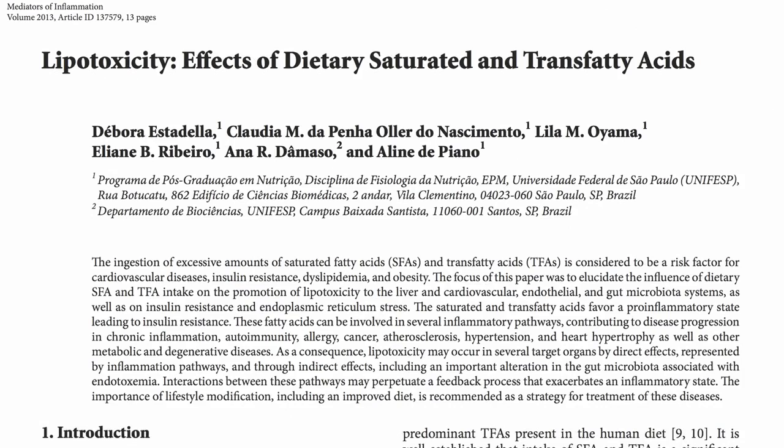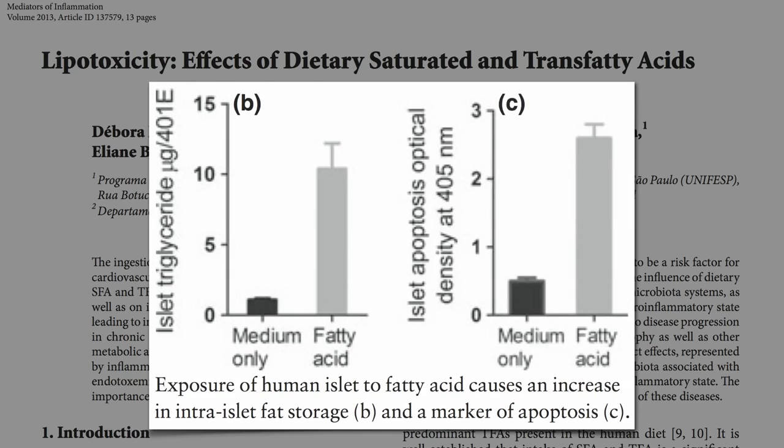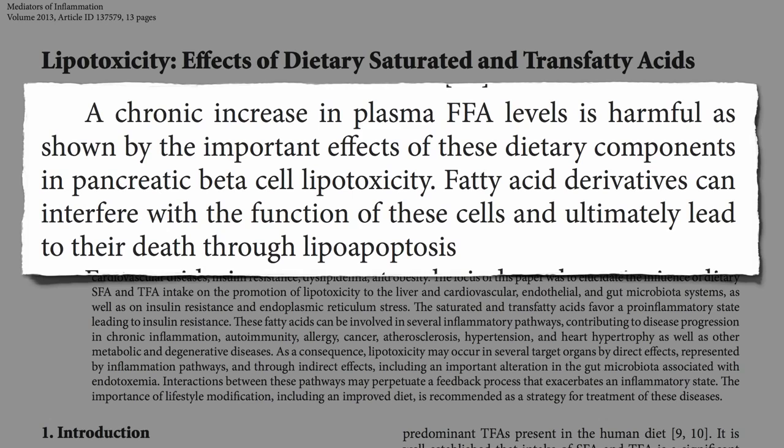You can do it right in a Petri dish. Expose human beta cells to fat, they suck it up and then start dying off. A chronic increase in blood fat levels is harmful, as shown by the important effects in pancreatic beta cell lipotoxicity. Fat breakdown products can interfere with the function of these cells and ultimately lead to their death — and not just any fat: